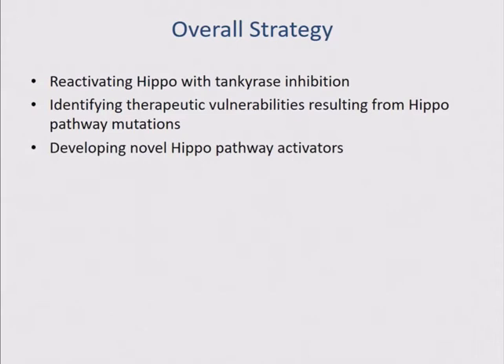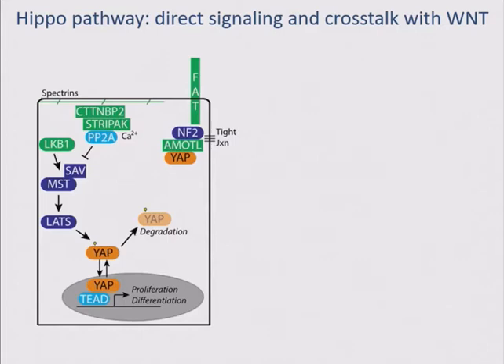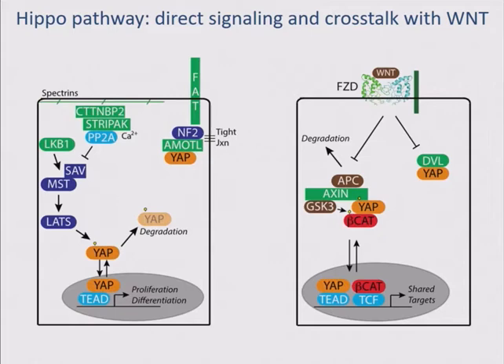I want to quickly show you where tankyrase inhibitors fit into the pathway. There's actually a second point of contact with YAP through the beta-catenin pathway, which is mutationally inactivated in colon cancer in almost 100% of cases. Over the last decade, pharmaceutical companies have developed drugs that stabilize a protein called axin, which is necessary for the degradation of both beta-catenin and YAP. They also stabilize angiomotin proteins, because both are marked for degradation by a PARP family member called tankyrase. A number of compounds in this class have been developed — they're all tool compounds and not available for human use.